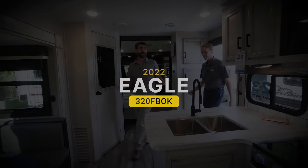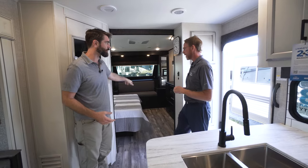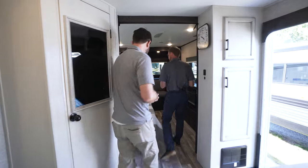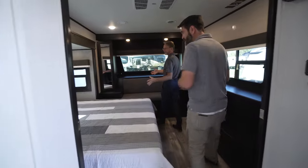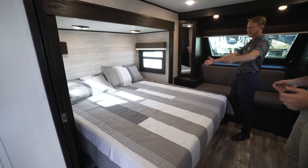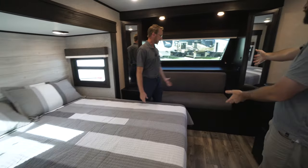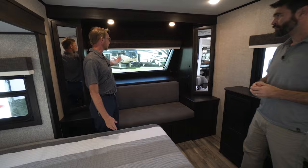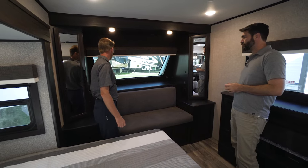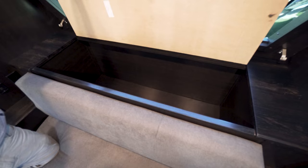This is the first Eagle that has this particular bedroom style. All Eagles are standard with queen beds, but we also have king bed options. This is the debut of a king bed — it's got a lot of walk-around room. We've got this nice bench seat right here, and we've got the windshield that we talked about out front, while maximizing storage as much as we can. That trunk is huge.